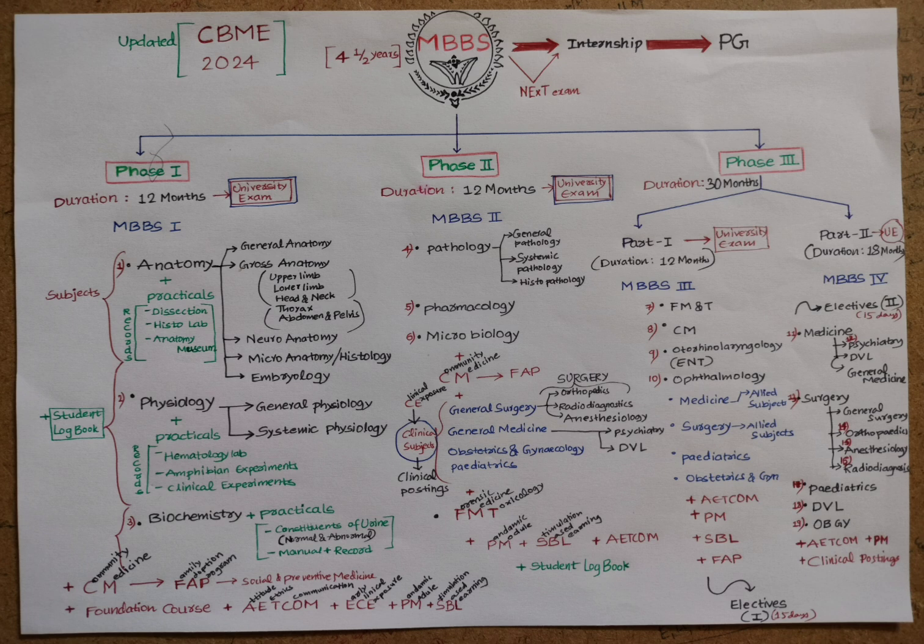Community Medicine continues in Phase Two with the Family Adoption Program as part of social and preventive medicine. Clinical postings begin, including General Surgery, General Medicine, Obstetrics and Gynecology, and Pediatrics. General Surgery includes Orthopedics, Radio Diagnostics, and Anesthesiology. General Medicine includes Psychiatry, DVL (Dermatology, Venereology, and Leprosy). An introduction to Forensic Medicine and Toxicology is also provided. AETCOM, the Pandemic Module, simulation-based learning, and a student logbook are also part of this phase.